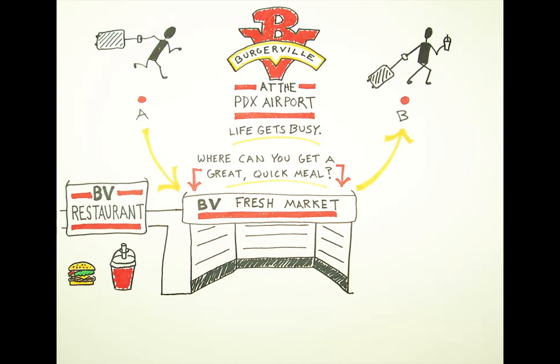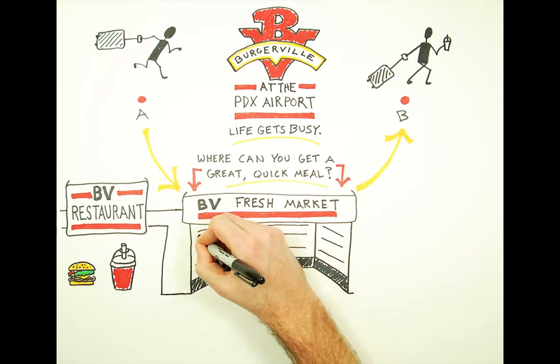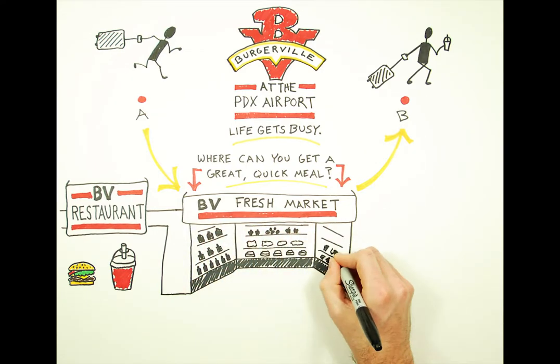We are opening the BV Fresh Market with what we think is craveable, travel ready, and oh so Burgerville good.